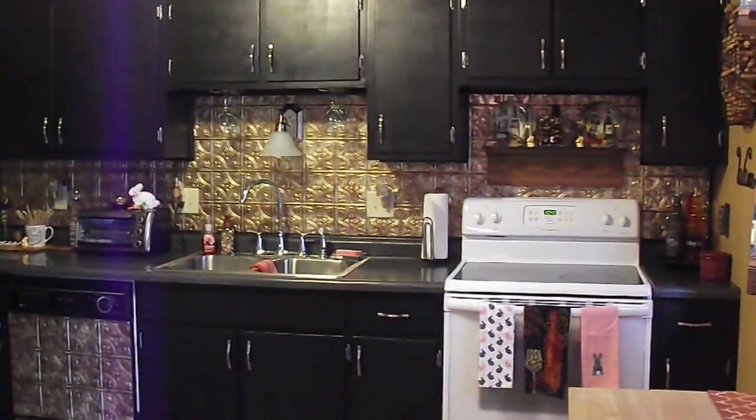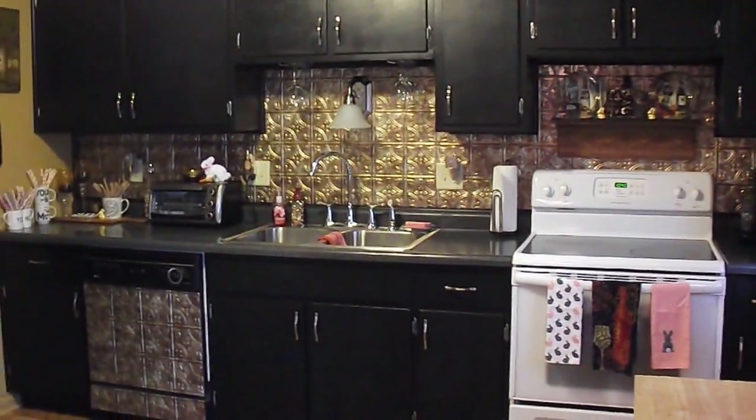Good morning guys. Welcome back to my channel. Today I am doing a kitchen tour.